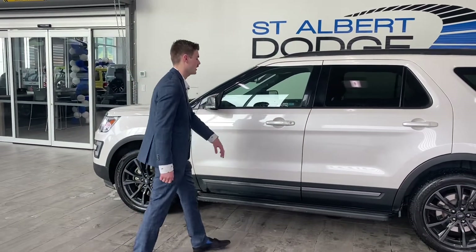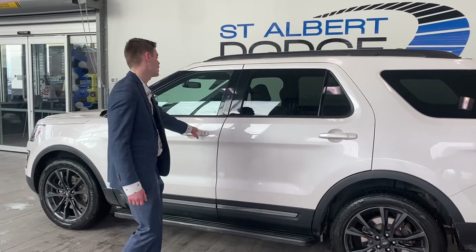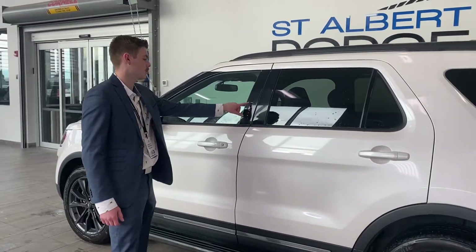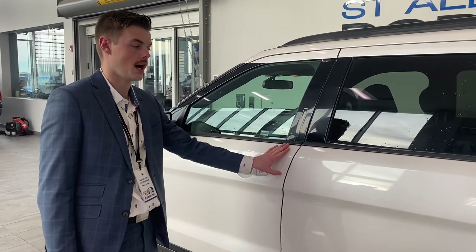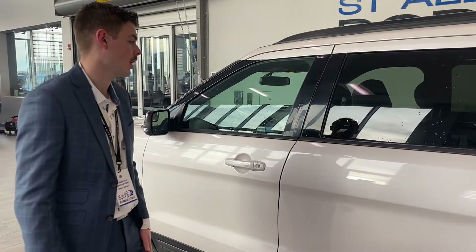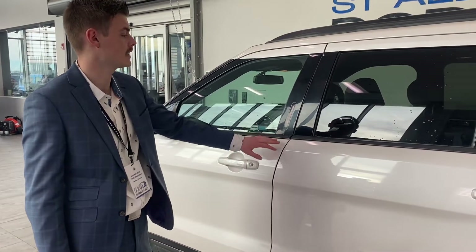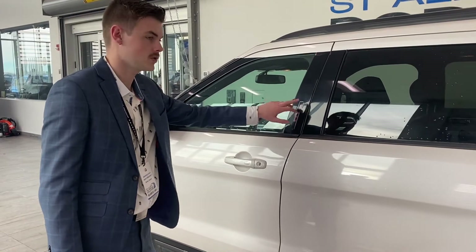It also has that nice off-white colour with the ability to lock and unlock from just touching here. The vehicle is also equipped with keypad technology, which is really great for when you maybe go out snowboarding or something like that — you don't want your key sitting in your pocket hurting your leg if you fall down. Instead, you can use the code to lock your key in the vehicle and then come up and use the code again.